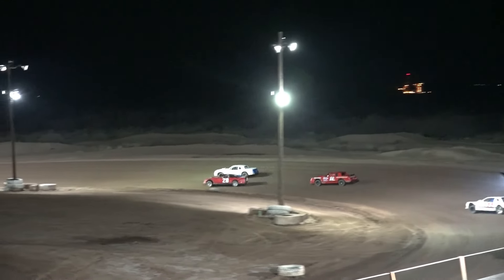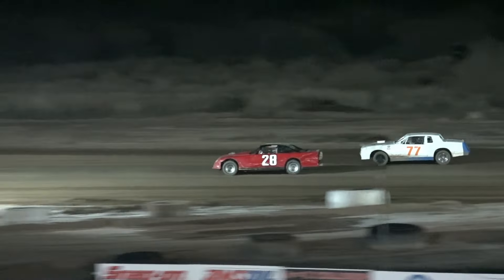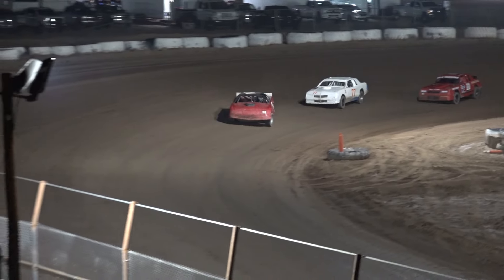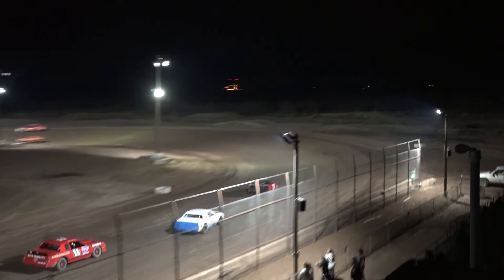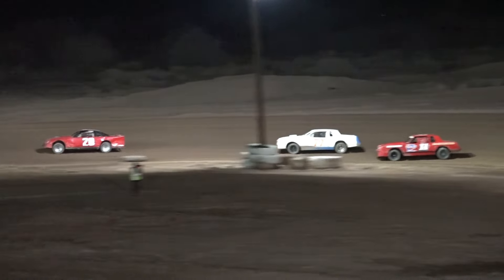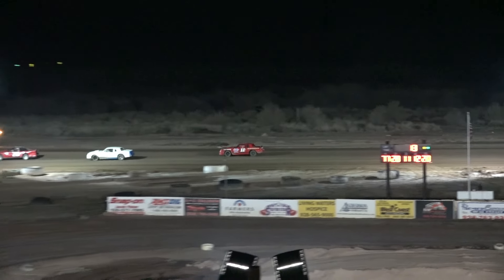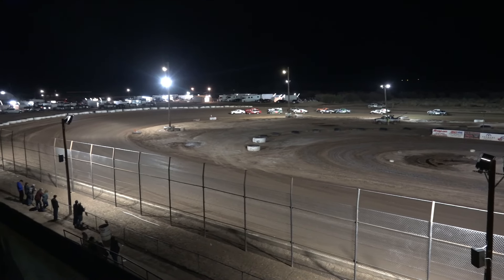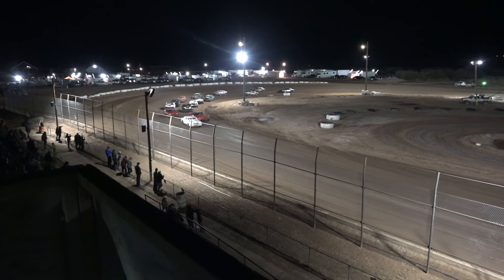Seven laps to go. We got a great battle for the lead, folks. Ward makes his move and puts the 77 in second place. The 11W is third. Top three broke away. We got trouble on the racetrack, folks, on the back straightaway. The car will restart as he chooses between the cones. And we'll be back to green, folks. Here we go — it's green flag racing right here at Mojave.